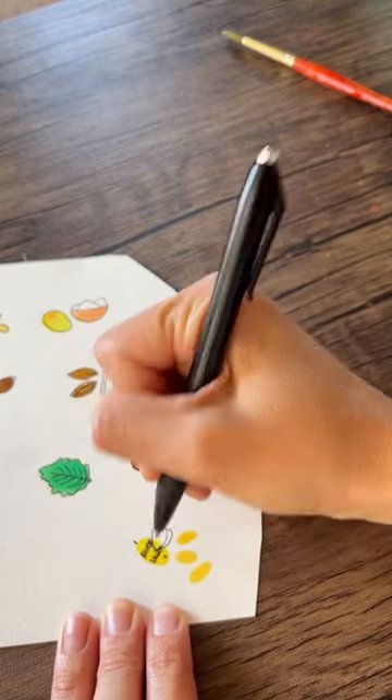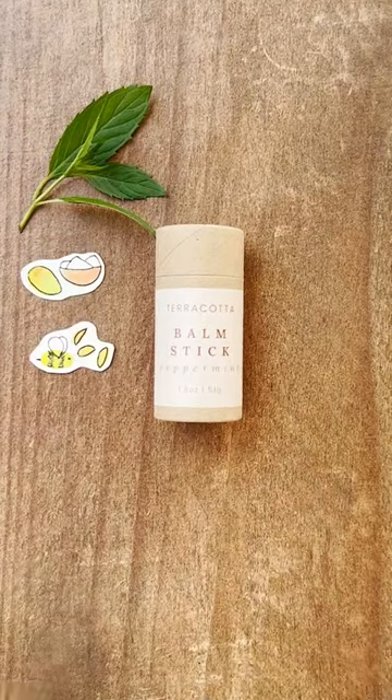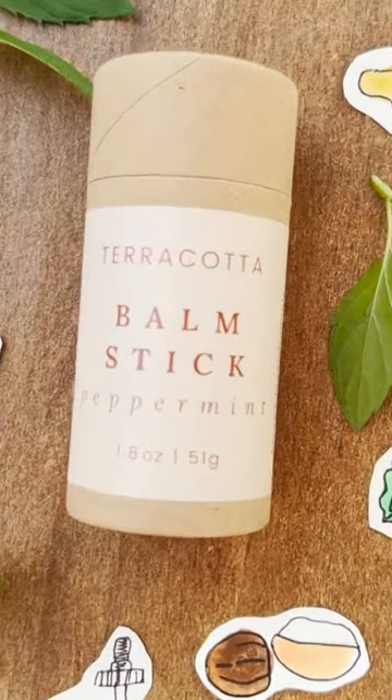I wanted to share some of the ingredients that go into our peppermint bomb sticks: beeswax, shea butter, mango butter, sweet almond oil, vitamin E oil, coconut oil, and peppermint essential oil. There are absolutely no fillers in this and it's great on your skin.